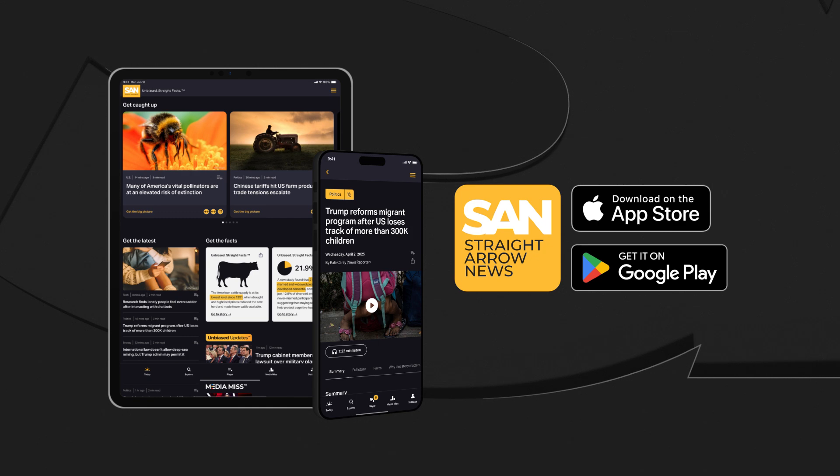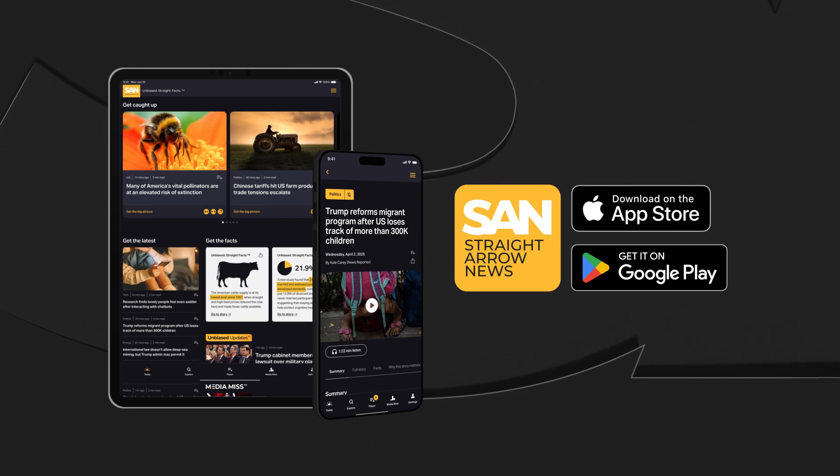With Straight Arrow News, I'm Kennedy Felton. Download our app or visit san.com for more.